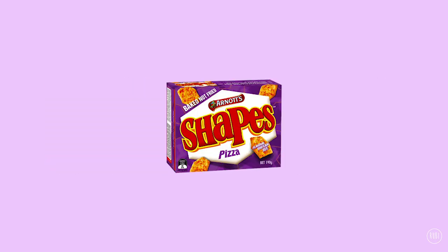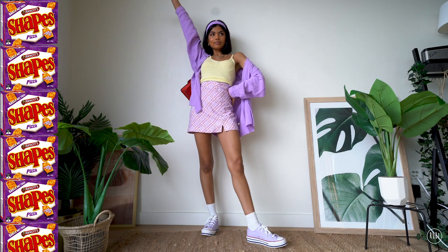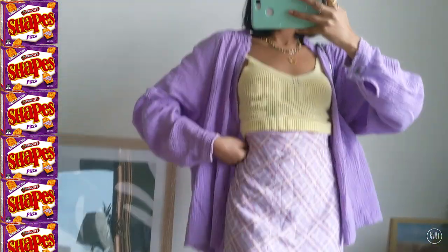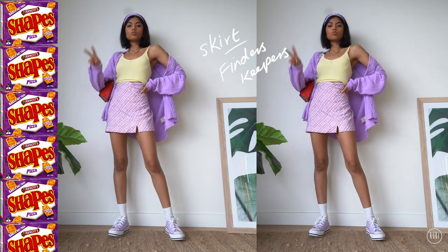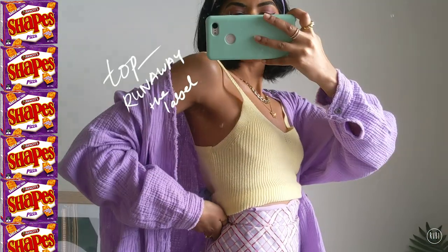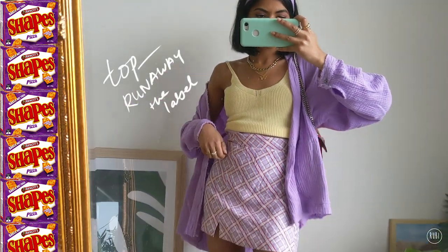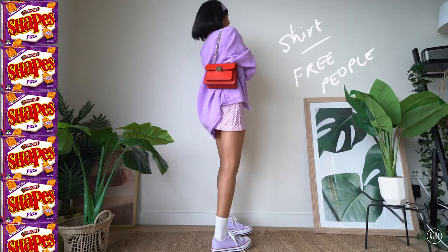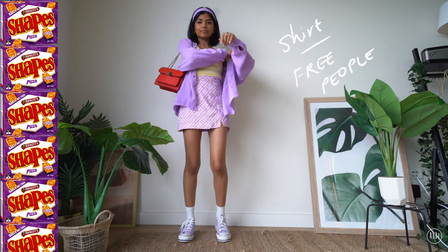So the third snack is pizza shapes. The big question is: are you a pizza shape person or a barbecue shape person? Let me know in the comments below. In my opinion, barbecue is good - I will eat it - but pizza is life, pizza is the best. This is one of my favorite outfits in the video because I'm really into purple at the moment. The pizza shapes pack has the colors purple, red and yellow.